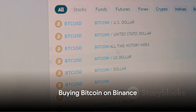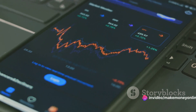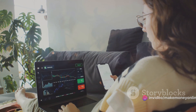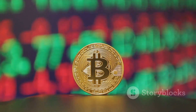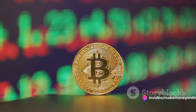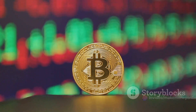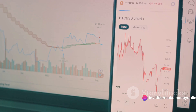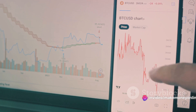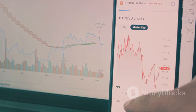Now the moment you've been waiting for — buying Bitcoin on Binance. You've set up your account, navigated the platform, and funded your account. Now it's time to make the actual purchase. First, you'll need to find the correct trading pair. In the search bar, type BTC. You'll see a list of all trading pairs that include Bitcoin. Look for your funded currency paired with Bitcoin, such as BTC/USD if you've funded your account with US dollars. Once you've selected the correct trading pair, you'll be taken to the trading screen.